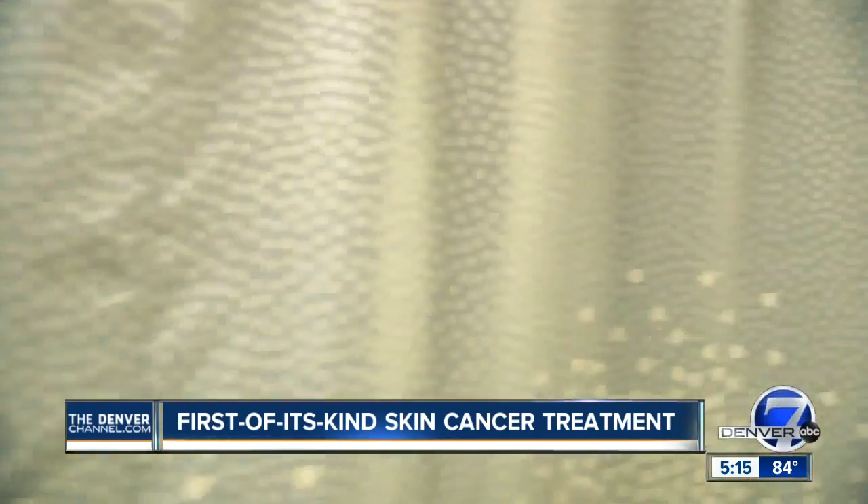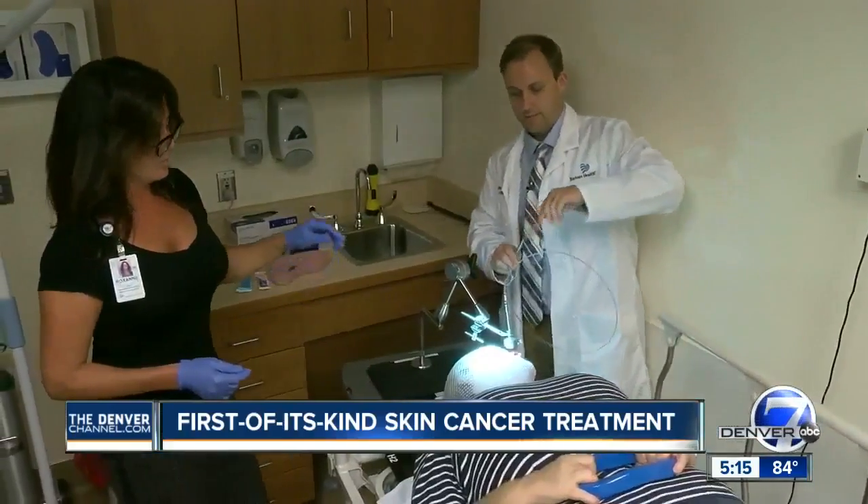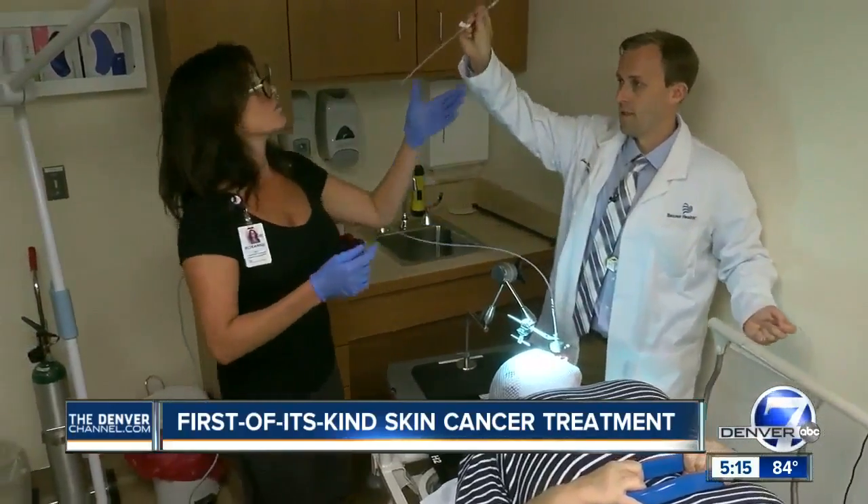Known as high-dose rate brachytherapy, this new method of radiation plants radioactive iridium-192, the size of a grain of sand, directly on affected basal or squamous cell skin cancers.